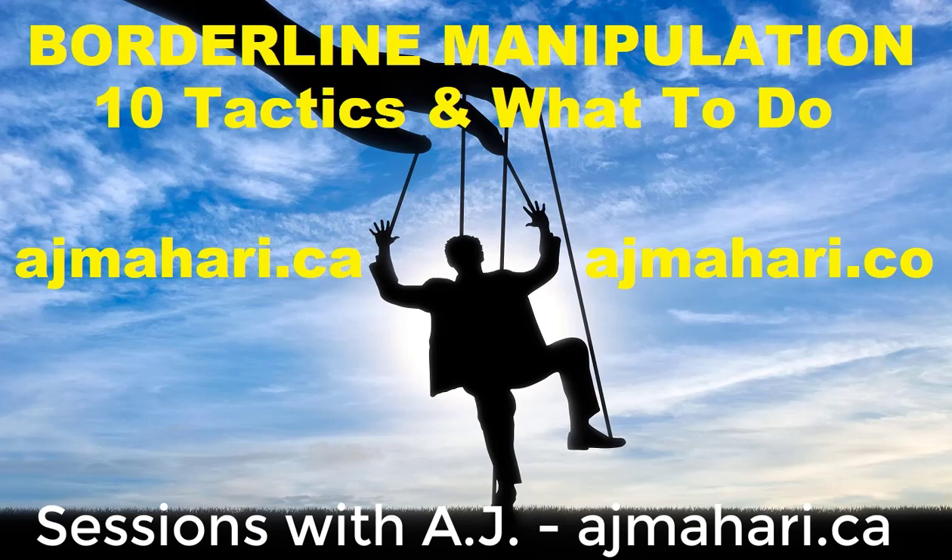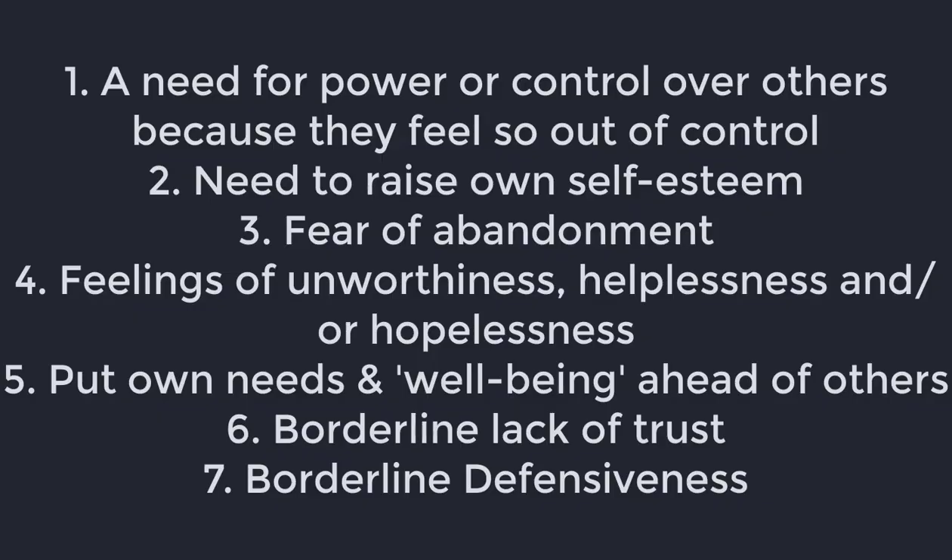The primary cycle of interaction is manipulation. People with BPD who are manipulative tend to share common traits: a need for control or power over others — done defensively, but still — a need to raise their own self-esteem, fear of abandonment driving the manipulation, feelings of unworthiness, helplessness or hopelessness, and a willingness to prioritize their own feelings over the needs and well-being of others. If you're on the receiving end, it hurts just as much whether they're consciously aware or not.